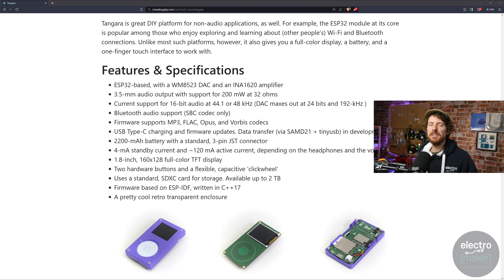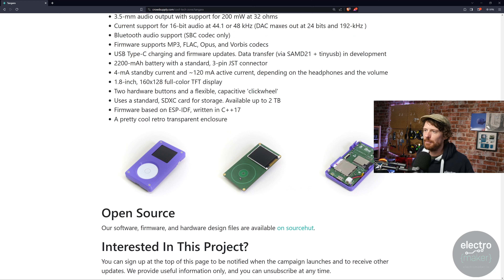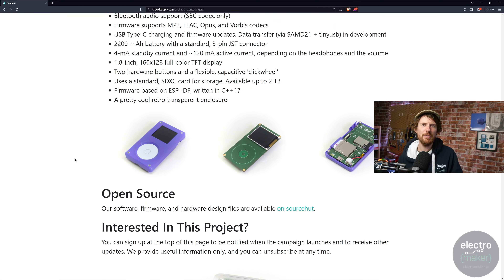Under the hood, this is an ESP32 with a DAC, an SD card slot, and a battery management system — everything you need for a music player. The thing I'm really interested in is this one-touch interface built into the PCB as part of a button and a resistor track that tracks your finger position. It's just such a nostalgic input method — nothing's had an input quite like the iPod since the iPod.